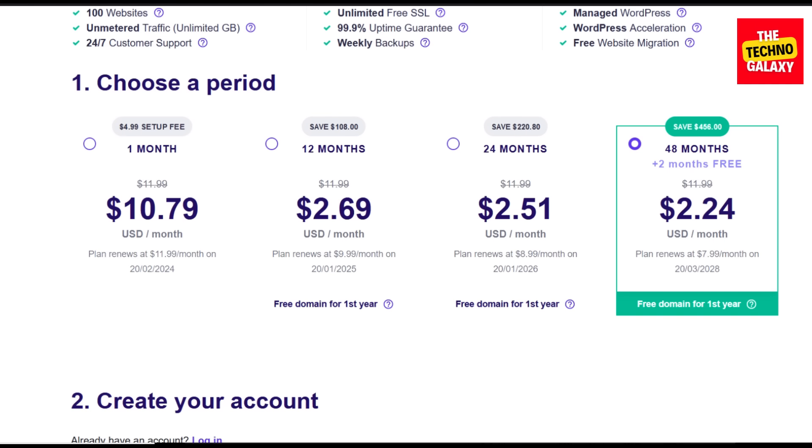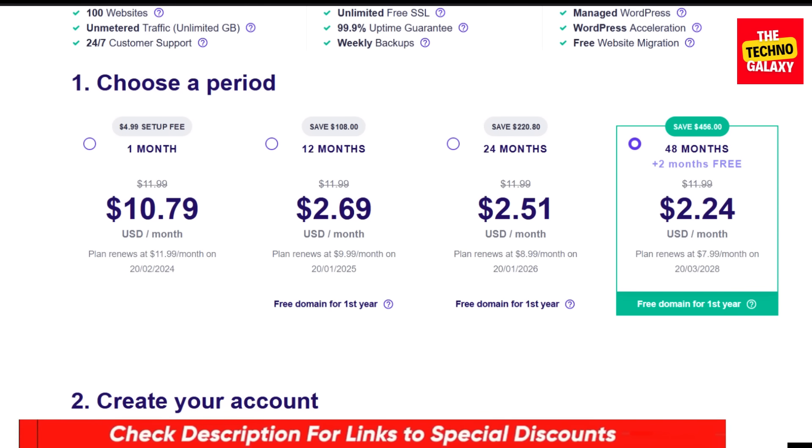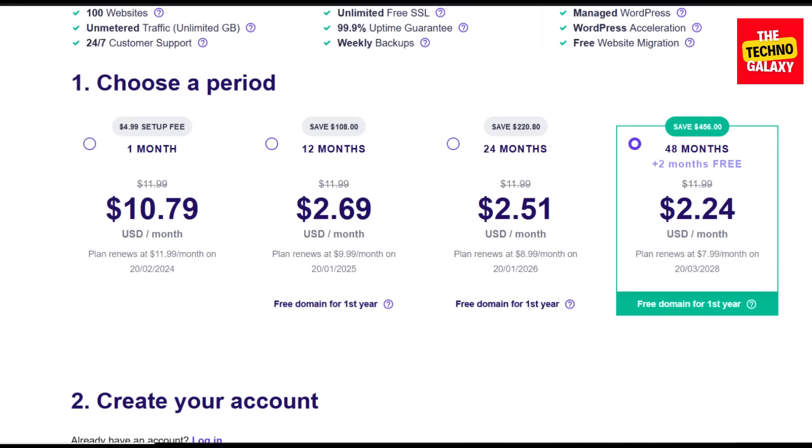So as I previously mentioned, please check the discounted link I have provided in the video description below to check their current offerings. Then select the plan that you want, enter the coupon code which I mentioned earlier, and buy.